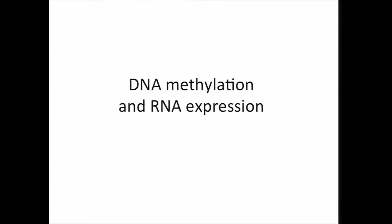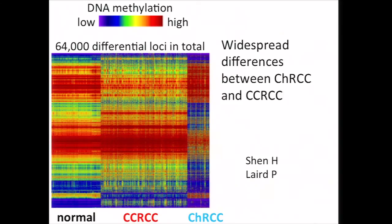And so we can move on to DNA methylation and RNA expression. At the DNA methylation level, we observed widespread differences between CHRCC and CCRCC, involving tens of thousands of loci. So clear cell and chromophobe are both kidney cancer, but they look very different at the molecular level from the perspective of using various data platforms.